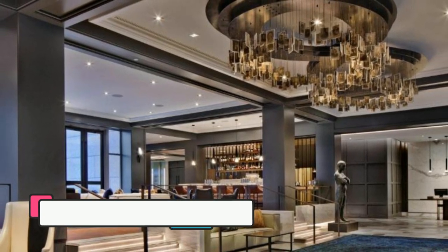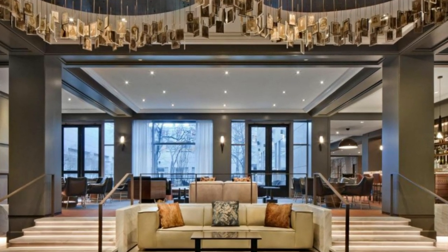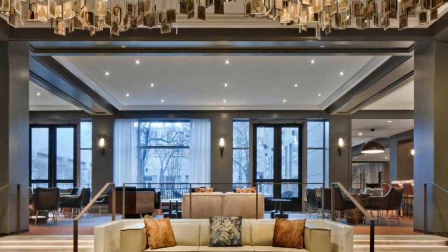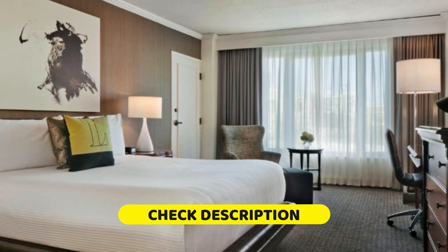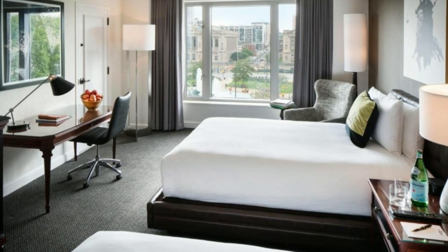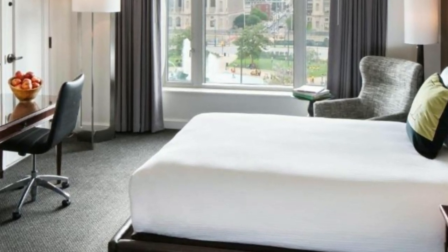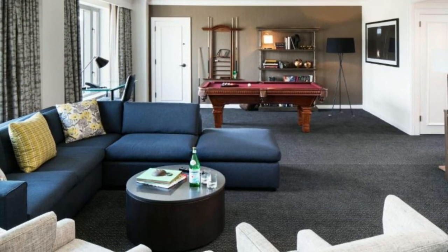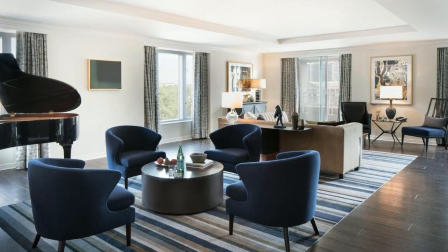Last but not least, we have the Logan Philadelphia Curio Collection by Hilton. This hotel is located just 280 meters from the Franklin Institute and offers several nearby attractions including the Rocky Steps, Reading Terminal Market, and Rotten Museum. Each room offers a 42-inch flat-screen TV, and suites offer marble bathrooms and a separate living area. The hotel features a 24-hour front desk.